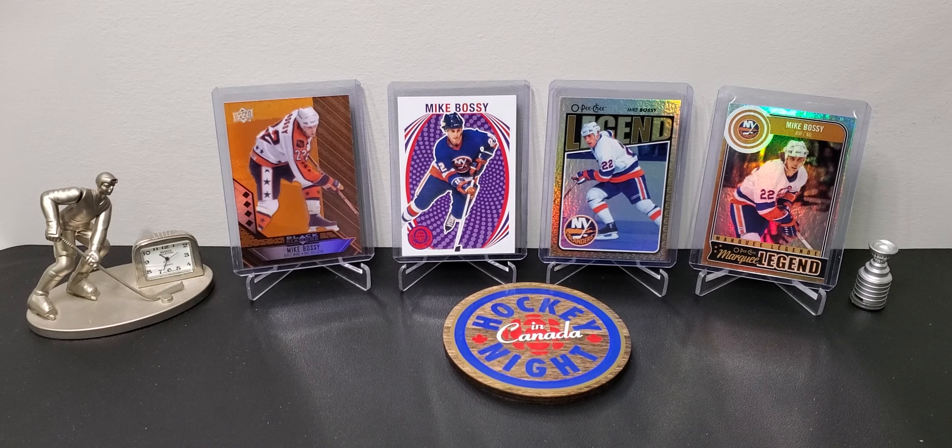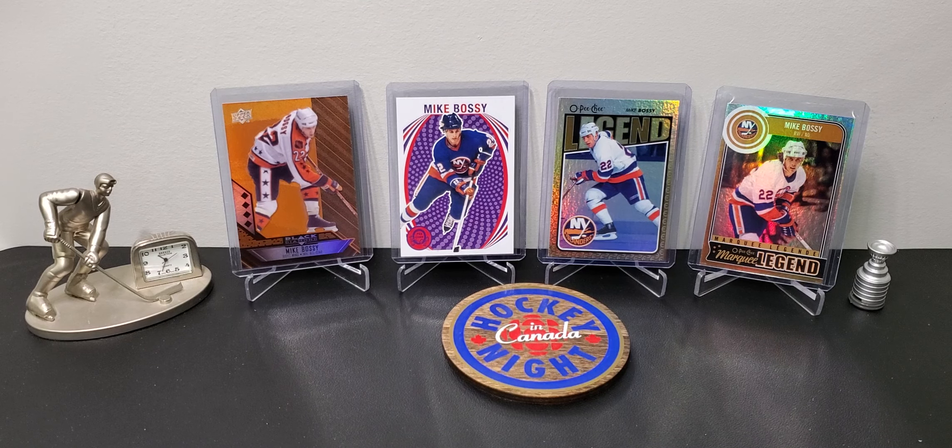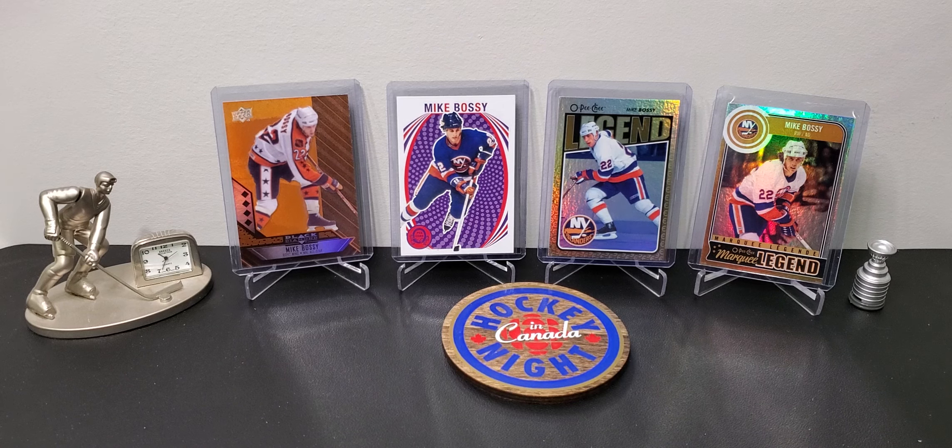All right, I'm back. I have some pickups - some vintage cards, some pretty awesome stuff on the cheap. There was a mail day for a PC card and some stuff I found at a local auction house too.